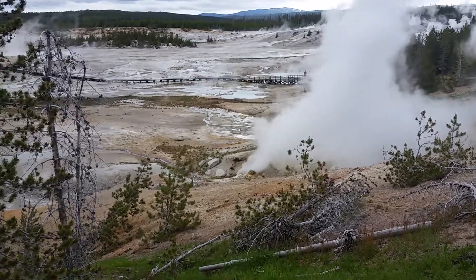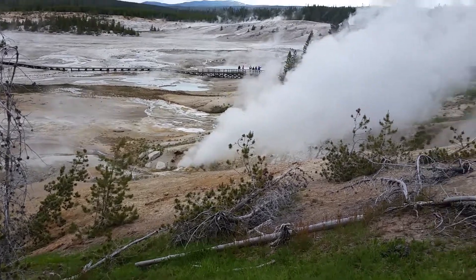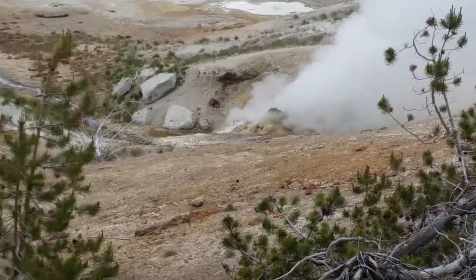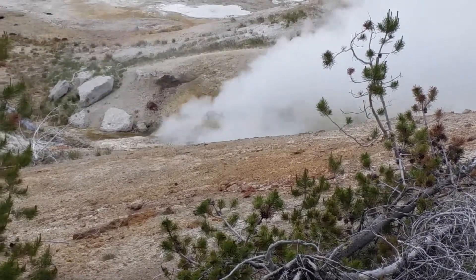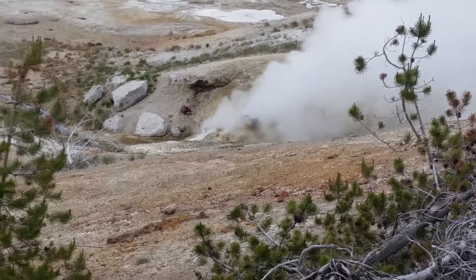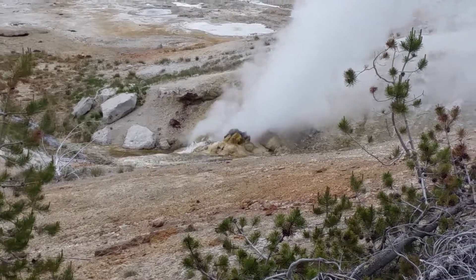Continuing here in Porcelain Basin, part of the Norris Basin Geyser area, this is the big steam vent and that's the source of it right there. There you go, get a little bit of a better view. That is a real steam vent.